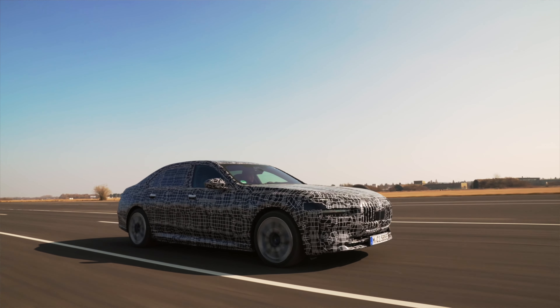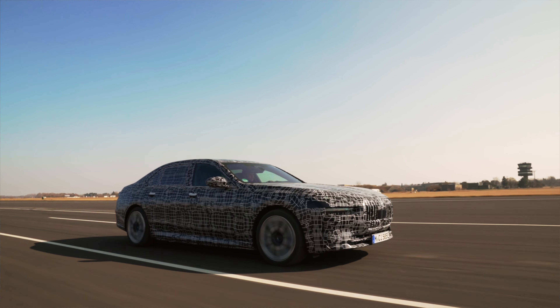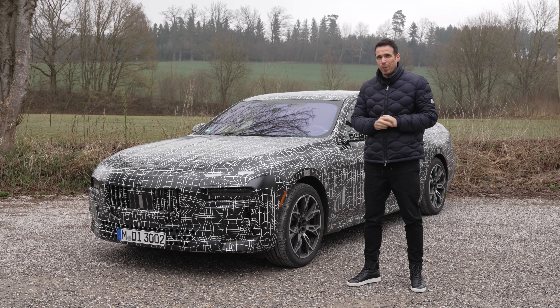Welcome back to BMW Blog — I'm in Munich once again. The reason for my visit today is to drive this new car. Judging by the camouflage it's clearly a BMW prototype, and judging by those split headlights, this is the new BMW 7 Series. Starting first with a combustion-powered BMW 7 Series G70 platform — engineers told me this is a new V8 engine with mild hybrid technology, so I expect quite a lot of power and a lot of fun to drive.